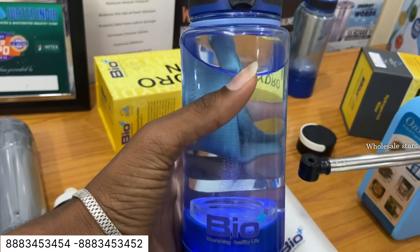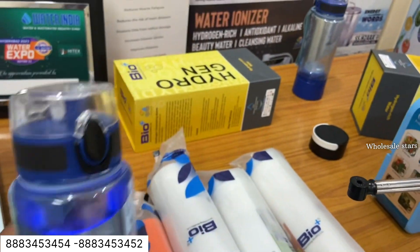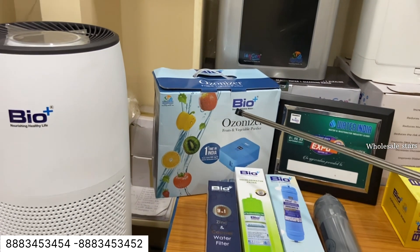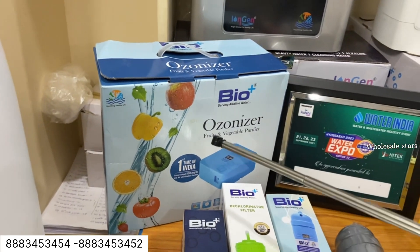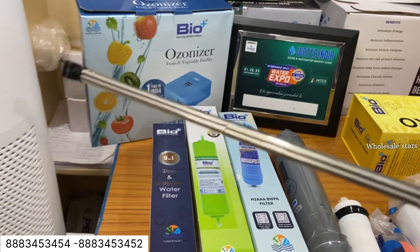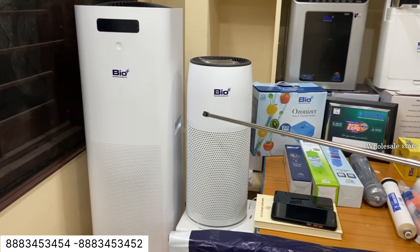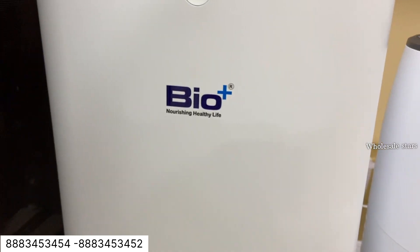The next model is the Ozonizer. The next model is the chemical-free food. The next model is the air purifiers. The low model is the high-end model. The room size is the size of the air purifiers.